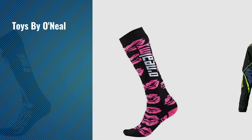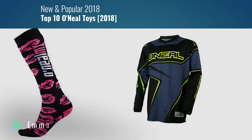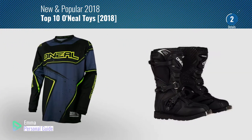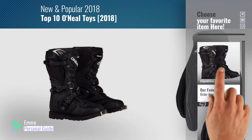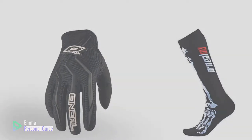If you're looking for toys by O'Neill, this video is for you. My name is Emma, your personal guide, welcome to our channel. At any time you can click this circle in the corner and get more info and real-time deals on your favorite products. Ready? Let's start.